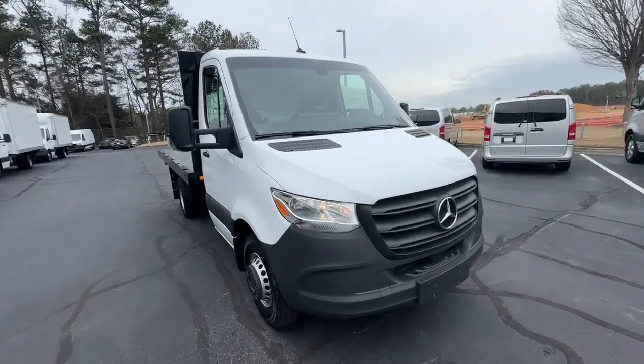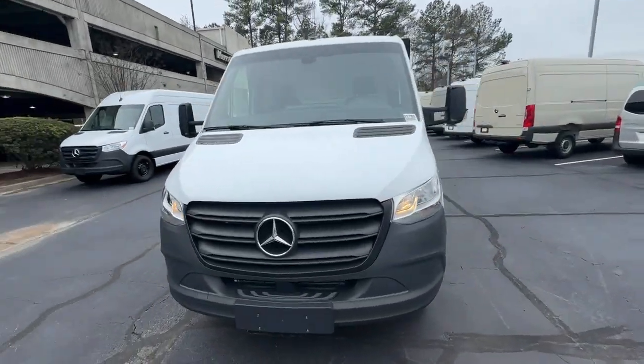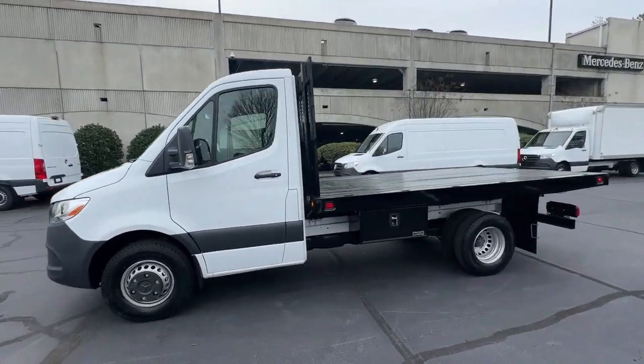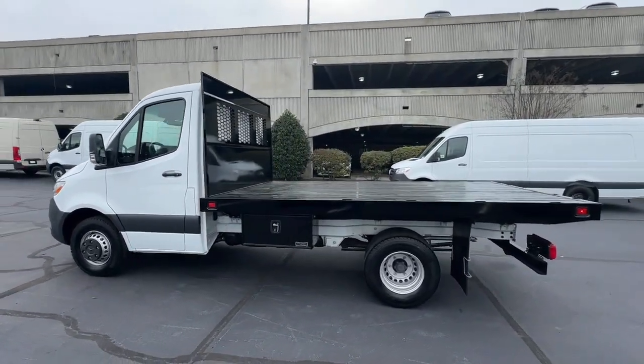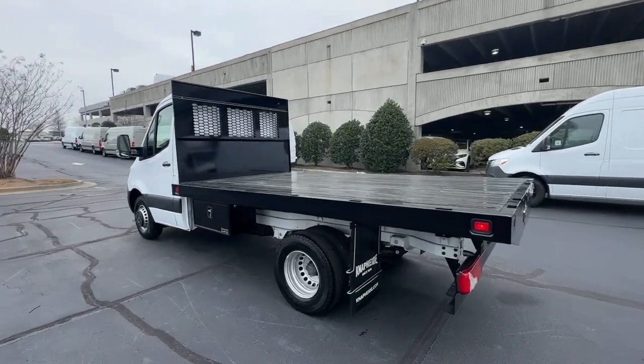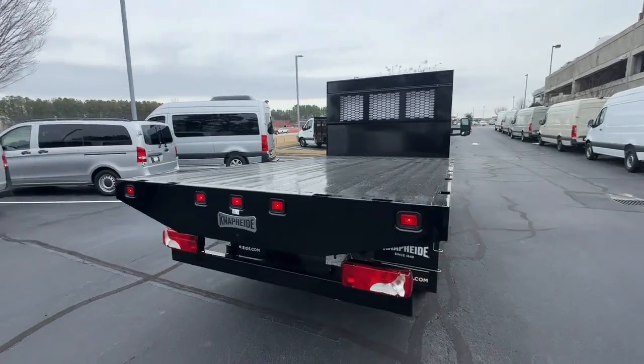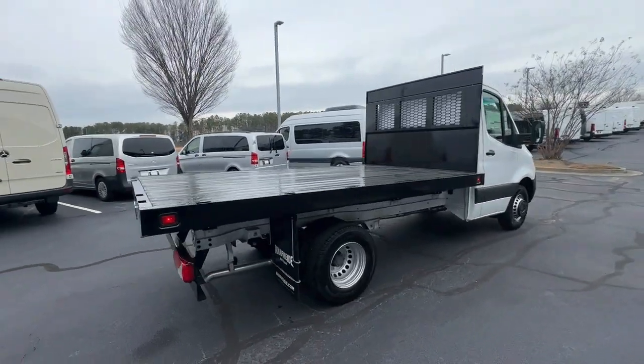Look no further than the 2023 Mercedes-Benz Sprinter. This masterfully engineered Mercedes-Benz Sprinter is ready to become your partner in business or recreation. Versatile and spacious, with available options such as active safety features, four-wheel drive, and diesel.